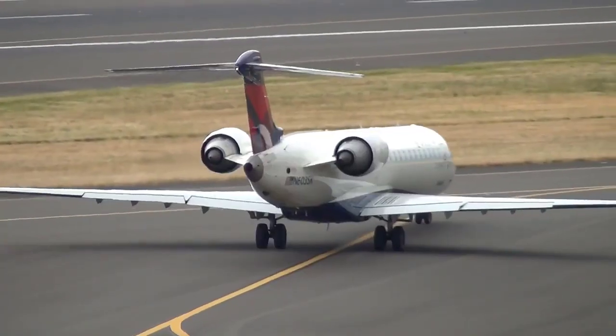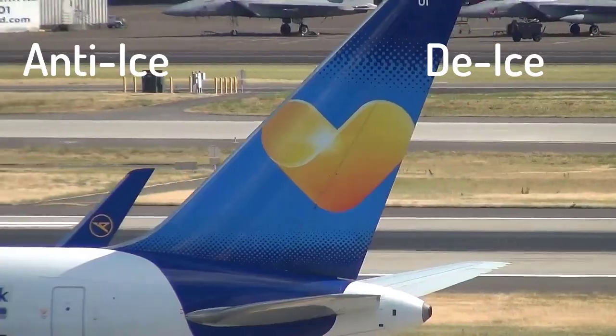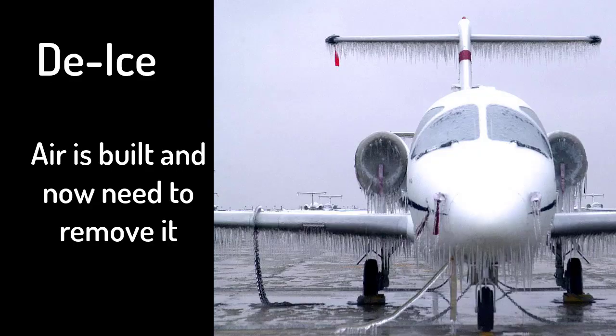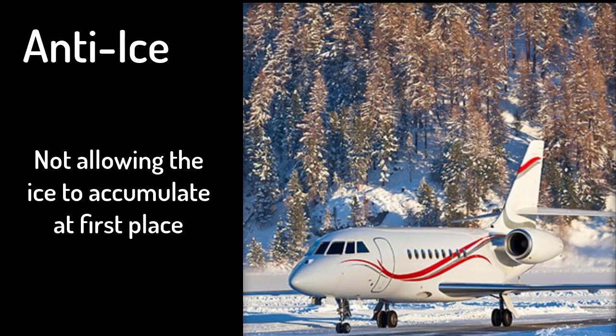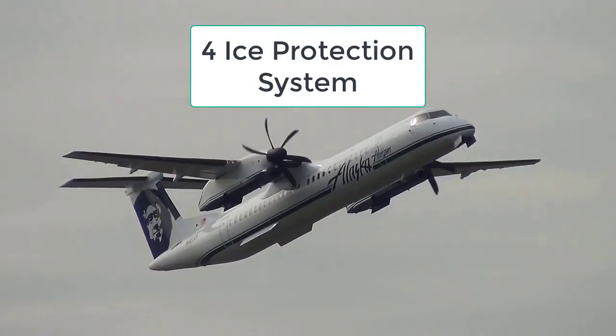اب سمجھتے ہیں کہ اس برف کو airplane پر جمنے سے کیسے روکا جاتا ہے۔ اس کو روکنے کے لیے airplane میں anti-ice اور de-ice systems لگائے جاتے ہیں۔ پہلے ان terms کو سمجھتے ہیں: De-icing کا مطلب ہوتا ہے کہ airplane پر برف جم چکی ہے اور اب اسے پگھلانا ہے۔ Anti-icing کا مطلب ہوتا ہے کہ airplane پر برف کو جمنے ہی نہیں دینا ہے۔ اس کے لیے airplane پر چار ice protection systems use کیے جاتے ہیں۔